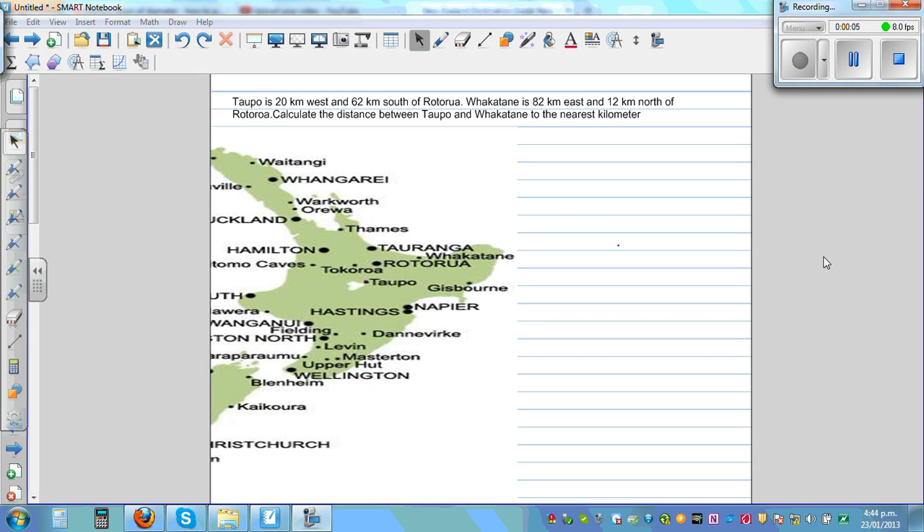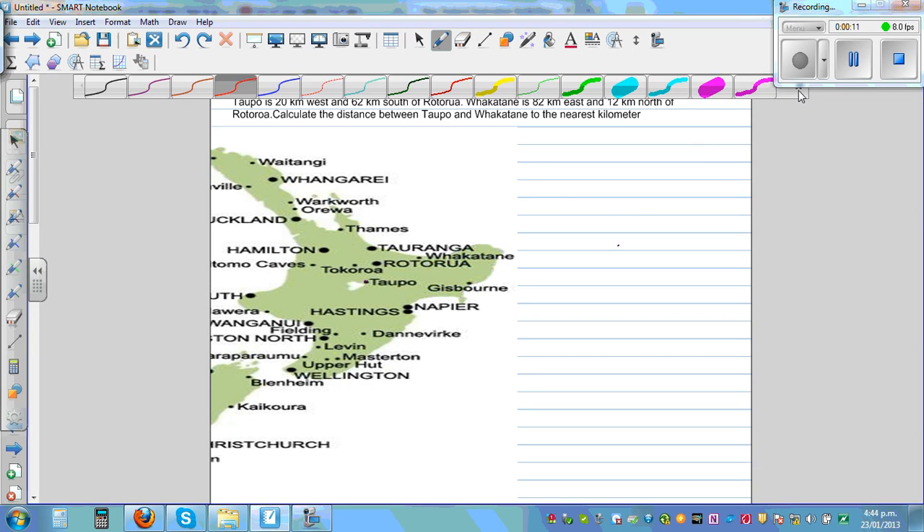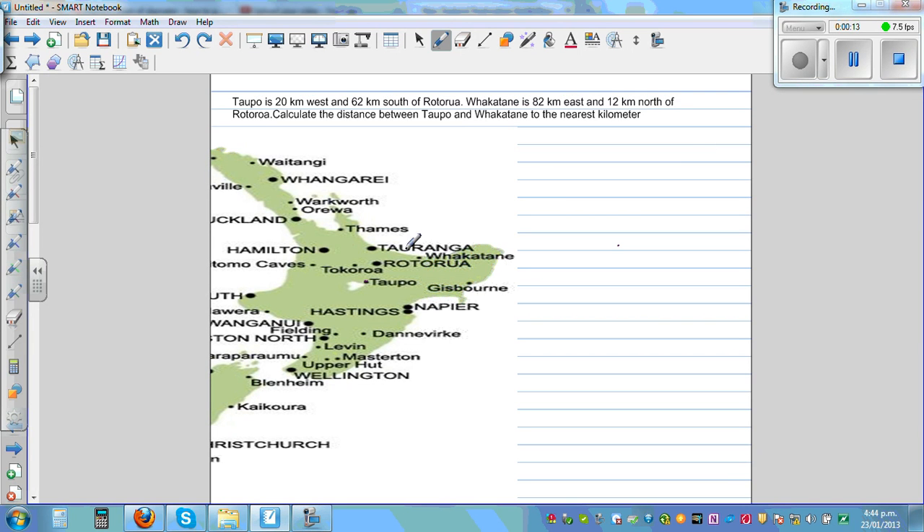Topo is 20 kilometers west and 60 kilometers south of Rotorua. This is a map of the North Island of New Zealand. I'm talking about places in New Zealand — this is Topo, this is Rotorua, and this is Fakatani, so you have an understanding of what I'm talking about.